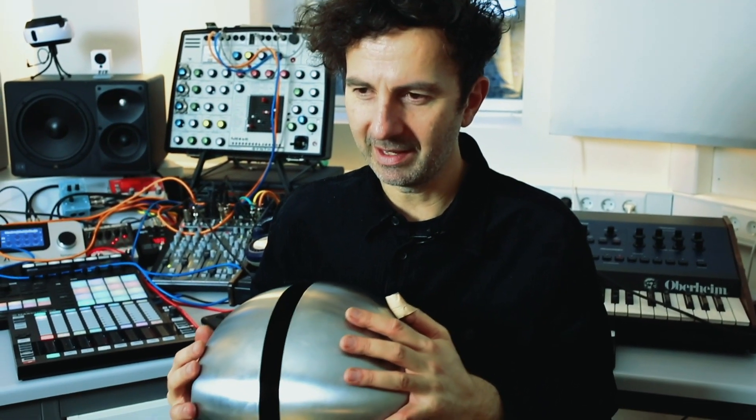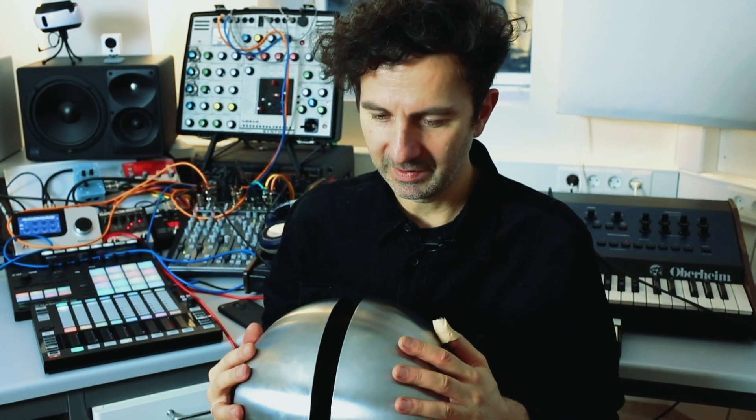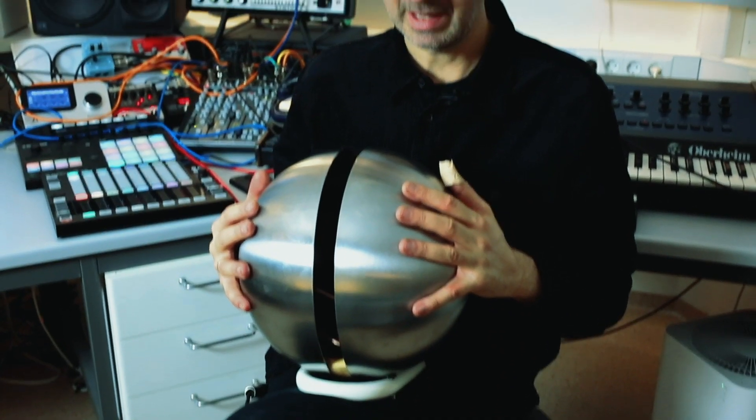This is a haptic audio device — a vibrational transducer that allows you to hear music through the mechanoreceptors in your skin instead of your ears.